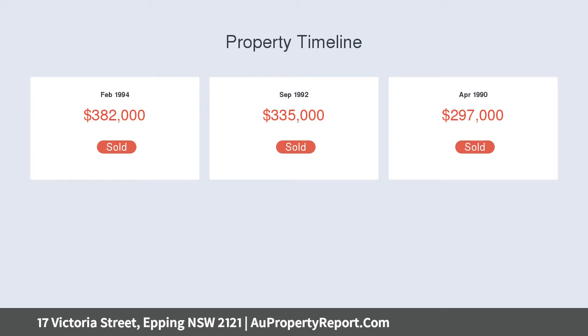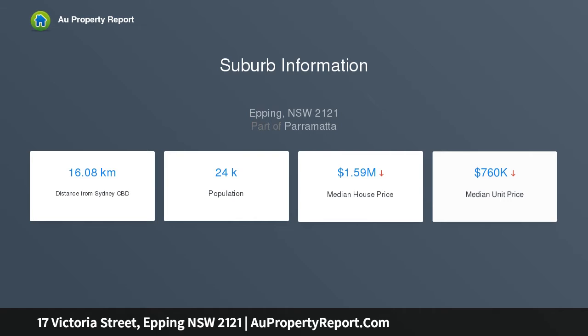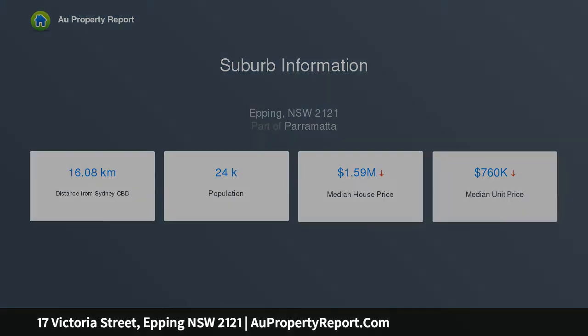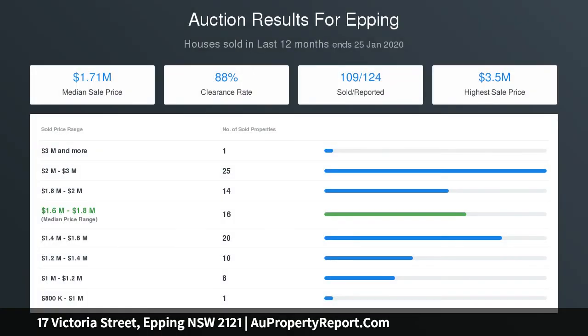An updated character home in a sought-after pocket of Epping. Features four large bedrooms, two with built-in robes and main with window seat. Timber kitchen with gas cooktop, dishwasher, new flooring, and large dining area off the kitchen with a bright and sunny aspect. Living area opens to an entertaining deck with flowing sunlight. Easy walk to shops, station, cafes, and parks.